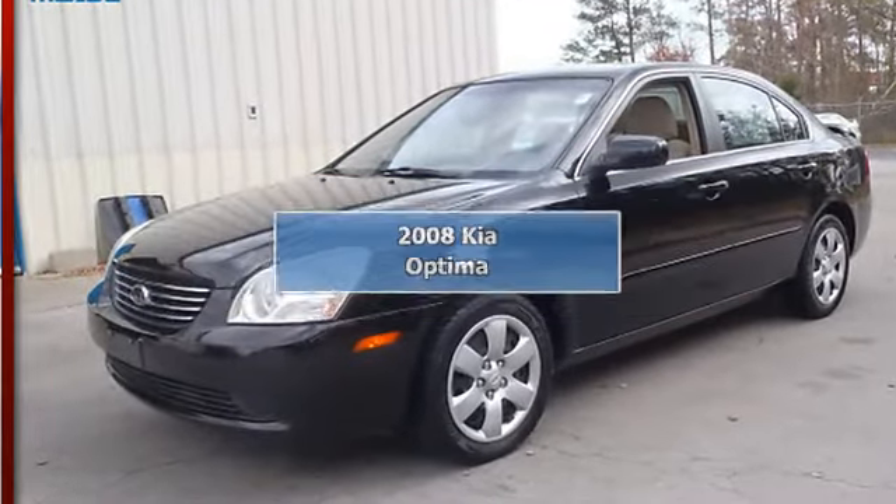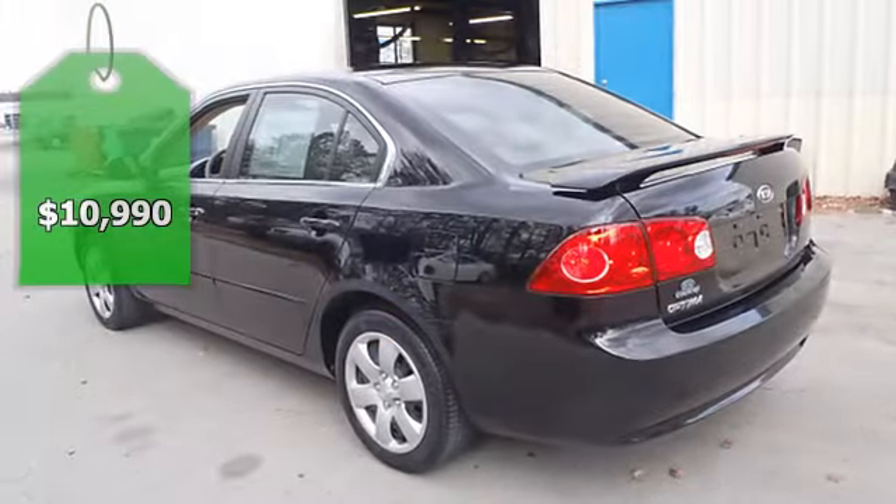2008 Kia Optima 4 Dr. Sedan. This vehicle features the following equipment.